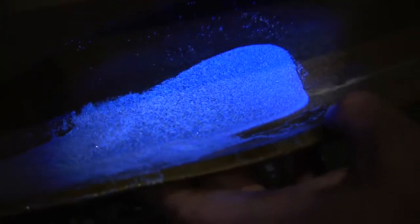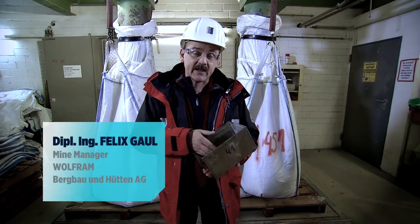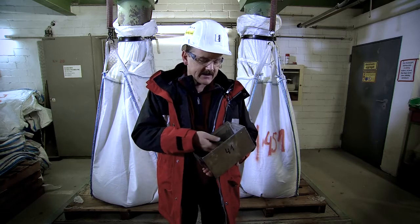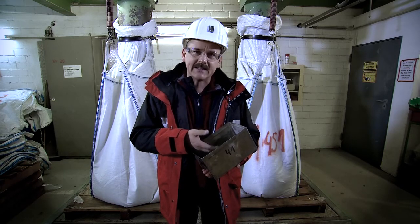The final product is tungsten concentrate. Tungsten is a very special metal and the world needs it — tungsten is as heavy as gold. It actually has the highest melting point of all metals, and together with carbide it is almost as hard as diamond.